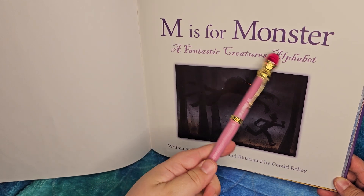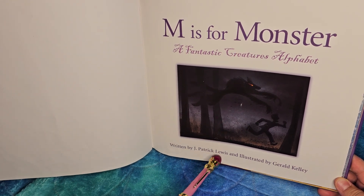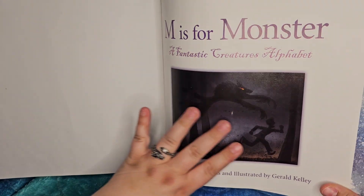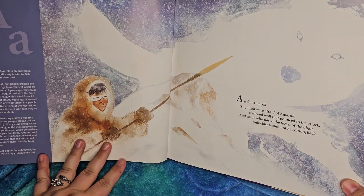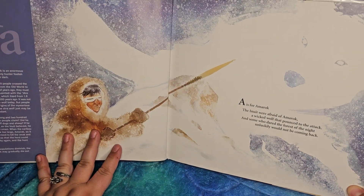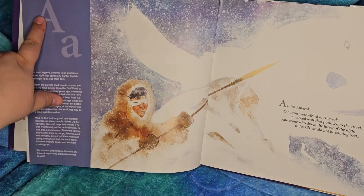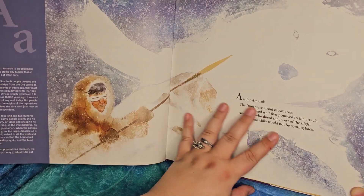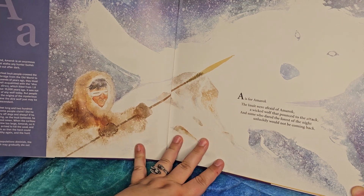So, 'M is for Monster' by J. Patrick Lewis, illustrated by Gerard Kelly. It's kind of hard to see because of the light, but you can see the monster chasing after this person. The art is gorgeous, and it's got your uppercase, your lowercase. And it's got a little kind of almost poem feel.